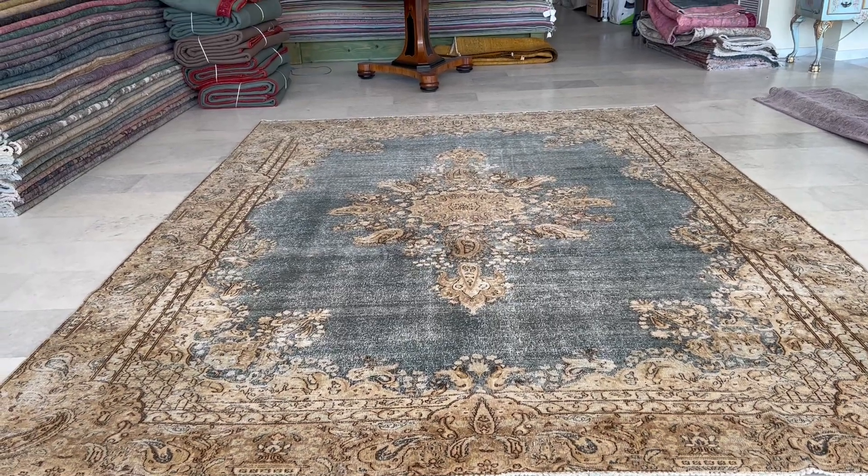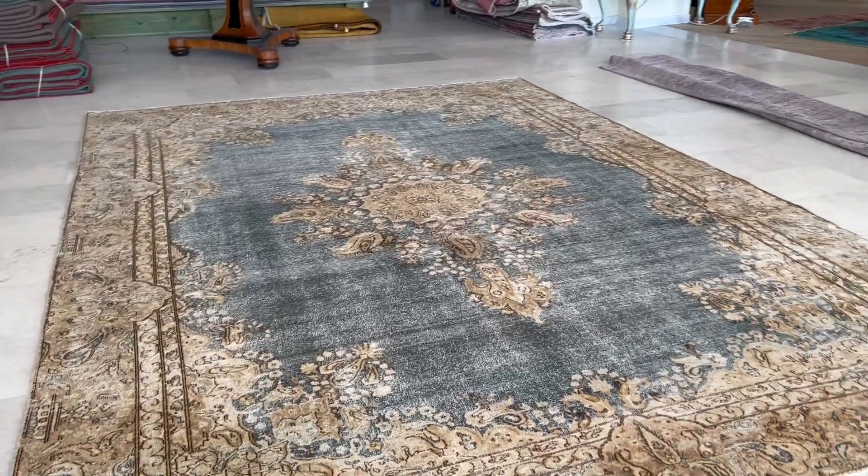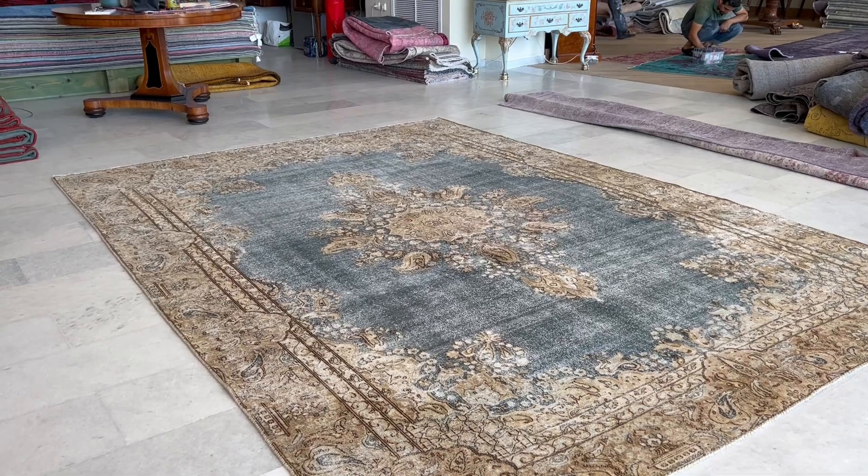This is Carpet Co. 2-2-1-9-7. It's a Persian handmade carpet. This is one of the stunningly beautiful Persian carpets in our luxury collection. This is a stonewashed carpet.